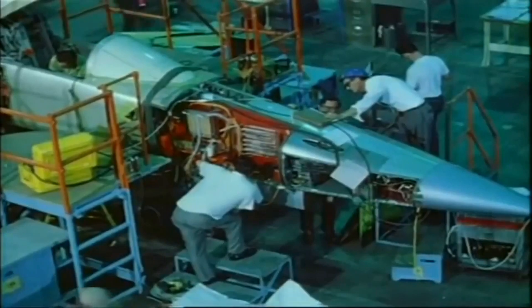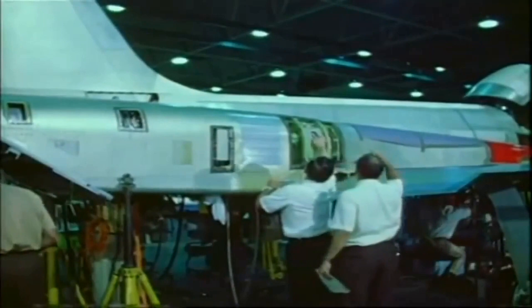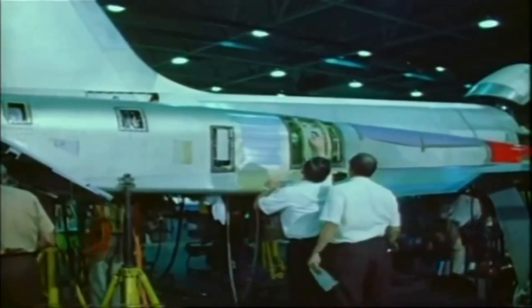The F-5 was also equipped with a simple yet effective avionics suite, which included a radar, a gun sight, and basic navigation instruments.